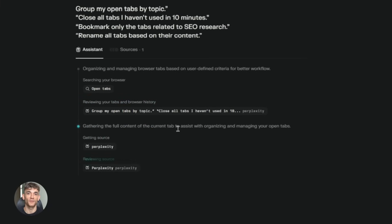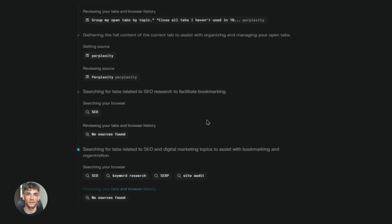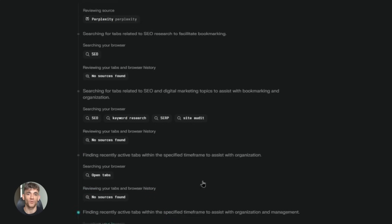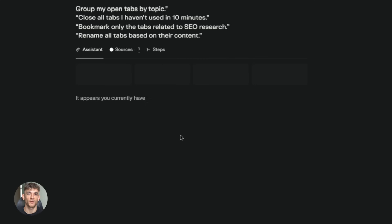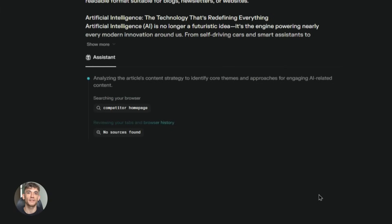The second feature is tab organization. If you're like me, you probably have 50 tabs open right now — maybe 100. It's chaos. Comet fixes this. You can tell the AI to group your tabs by topic, by project, or by whatever you want, and it does it instantly. You can also ask it to close tabs you don't need anymore or bookmark the important ones. It's like having a personal assistant who cleans up your digital mess while you work.